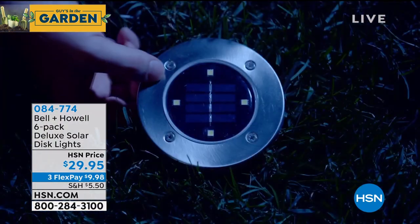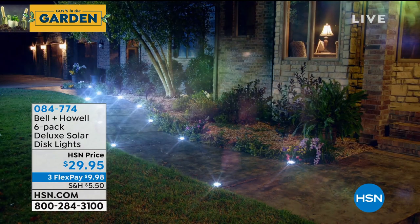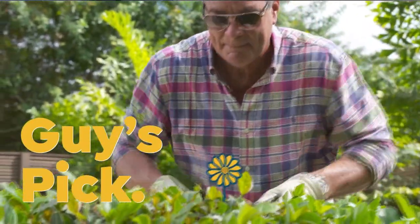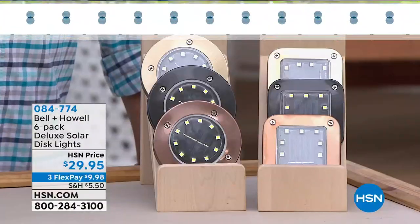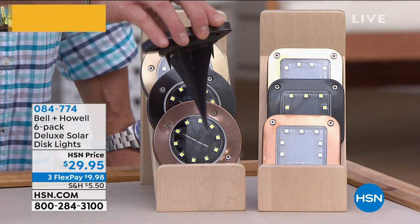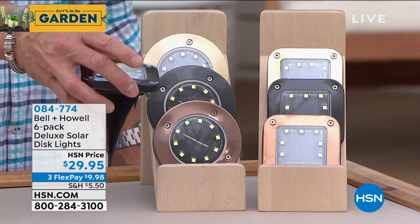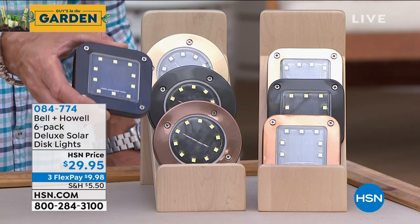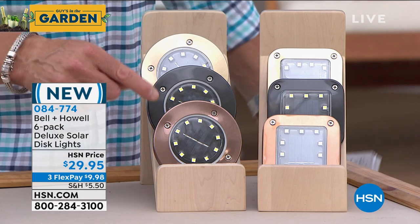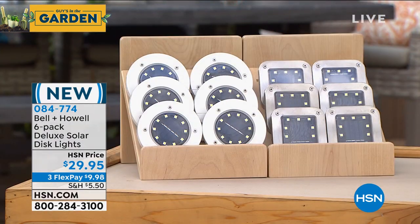Color choices available — they come in black, bronze, gold, white, or stainless. You can see the choices between the round and the square. Both work the same — it's just a matter of personal preference. Mine are just laying right on the ground, submerging into the grass. You can put them under a plant. Look at all the LEDs — that's what makes these different. Each one has 10 LEDs per light, more powerful than any other disc lights we've presented. $29.95.